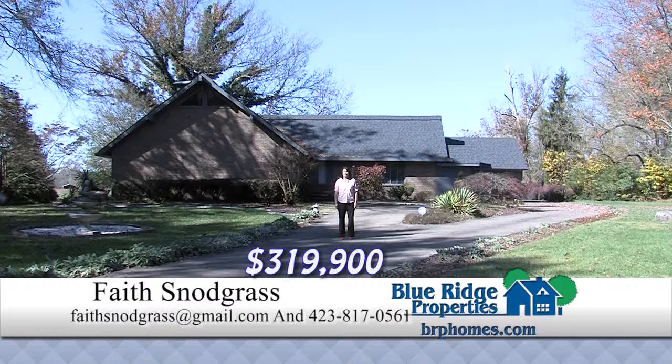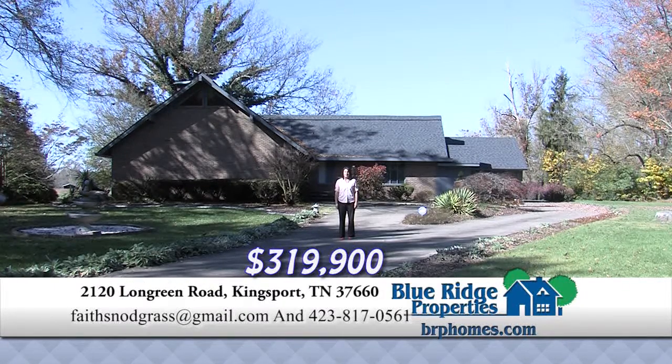This contemporary home sits on over an acre on the river in Ridgefields. This lovely home offers three bedrooms, two and a half baths, a pretty kitchen with brand new granite countertops and custom cabinets, a great room with a double-sided gas fireplace, and much more, including outdoor living area with kitchen and beautiful mountain views. Check it out today.